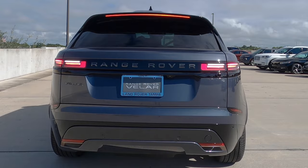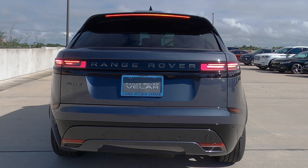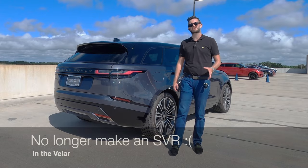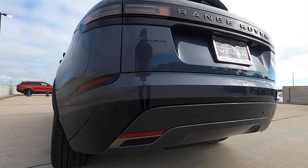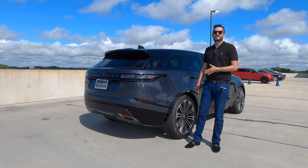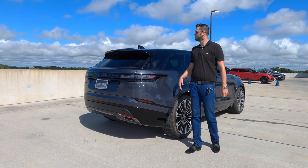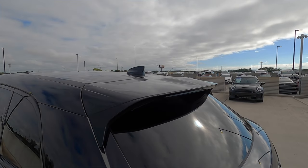They continue that onto the rear with the reworked LED taillights and gloss black surround. Range Rover badging is in the center, and the lower section won't receive any exhaust outlets. I used to like the SVR because you'd get over 500 horsepower with exposed exhausts, but towing wouldn't be as much as this at over 5,500 pounds. You do get a lower roof spoiler and the same style as the SVR with a shark fin antenna.